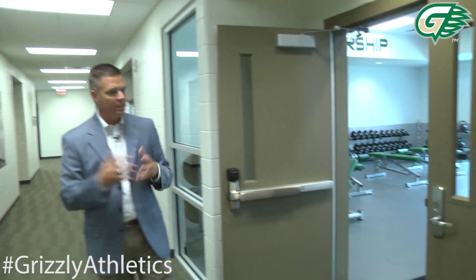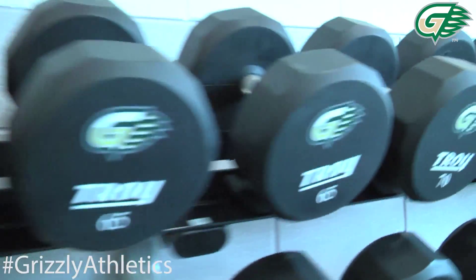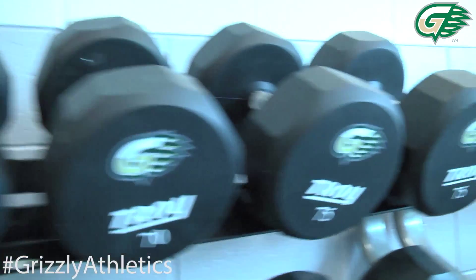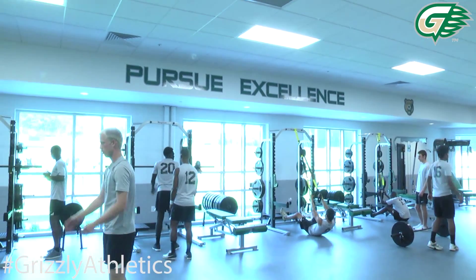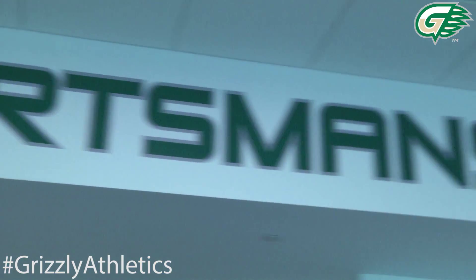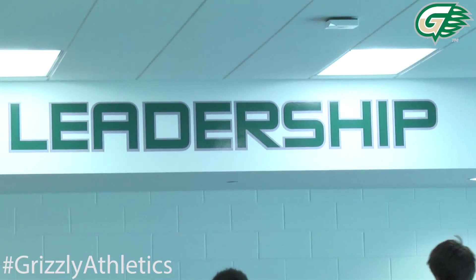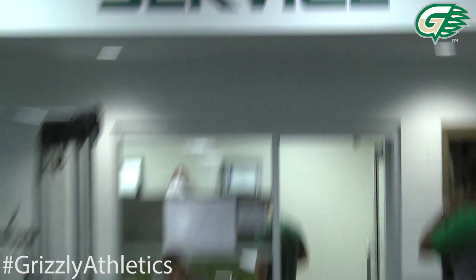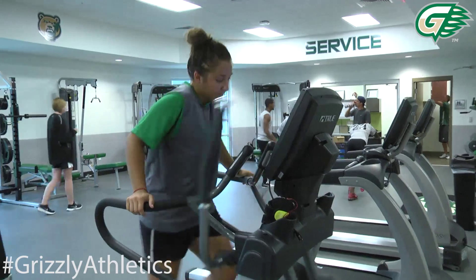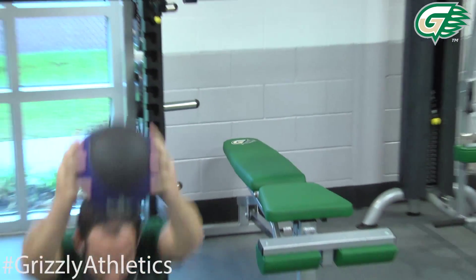One of the other things we're really excited about is our state-of-the-art weight room. All of the gear in here is logoed up. We've got our core values up on the walls — pursuing excellence, sportsmanship, leadership, and service — all the things we want our student athletes to embody here. This weight room gets use from literally 6 a.m. all the way to 10 p.m. with our student athletes, trainers, and coaches working out.